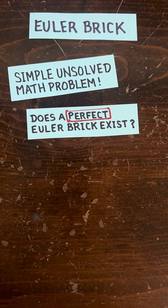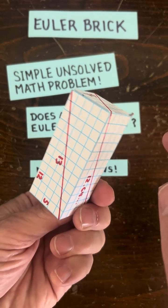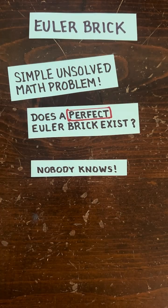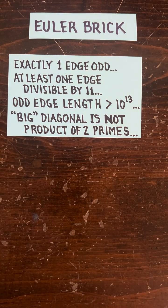So what's the simple unsolved math problem? It's: does a perfect Euler brick exist? That's one where not only the edges and face diagonals are integer length, but also the big diagonal that runs through the cube has a whole number length. Nobody knows if this kind of cube exists. Mathematicians can tell you some things: exactly one edge is odd, at least one edge is divisible by 11, the odd edge length is huge — billions and billions — and the big diagonal is not the product of two primes.